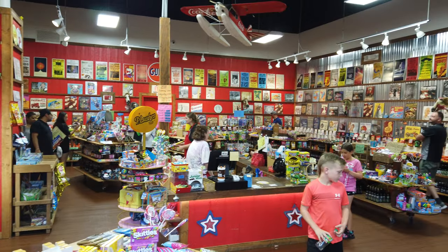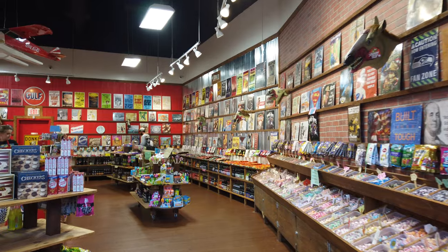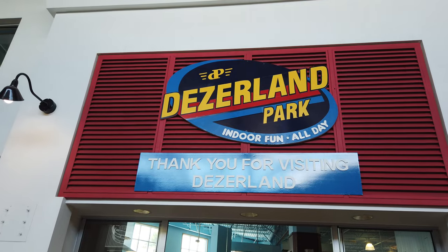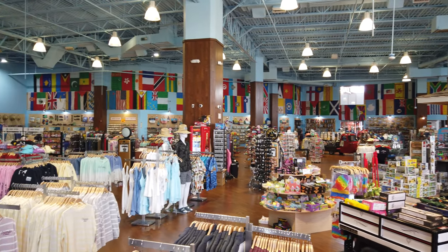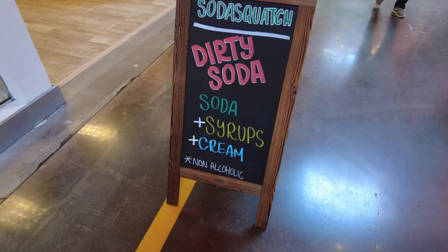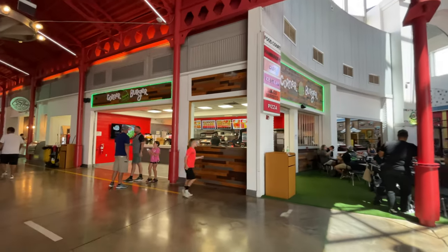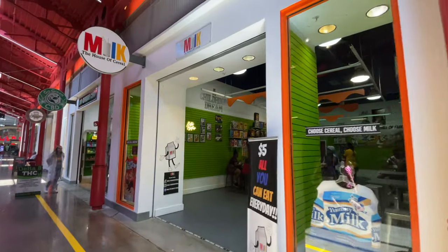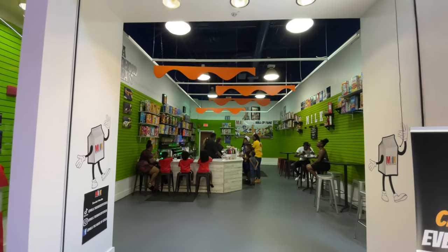There are also quite a few shops here that include Rocket Fizz, which is a really fun candy and soda shop, leather goods, and the Desertland gift shop, which has a huge assortment of souvenirs and toys. Once you're finished exploring, there are also several food options where you can grab a burger, a pizza, as well as Milk, which is an all-you-can-eat cereal bar where you can try all the cereal you want for $5.